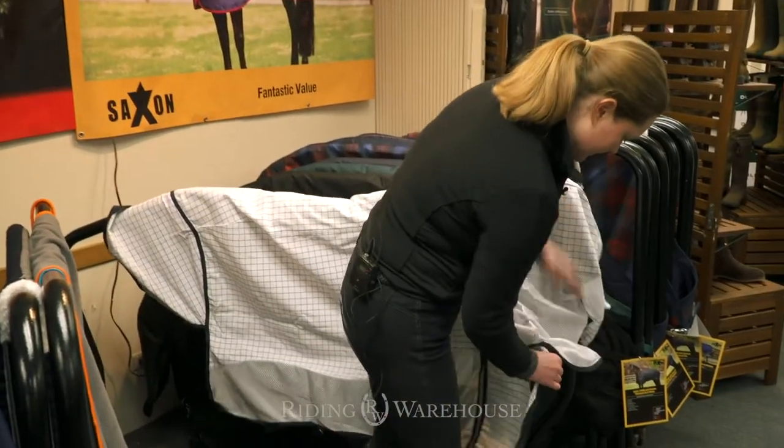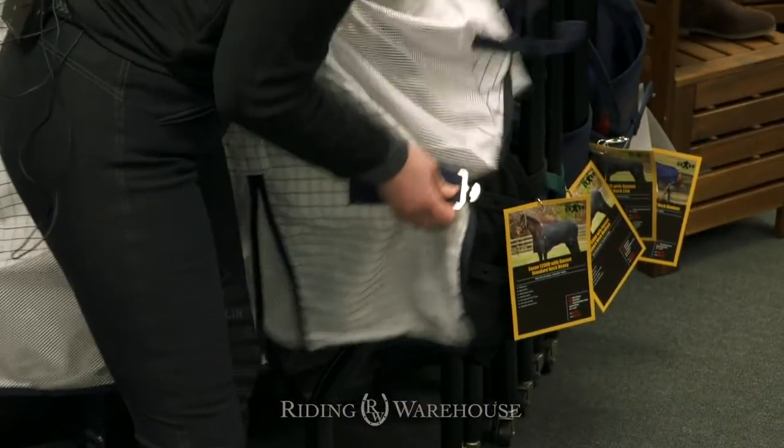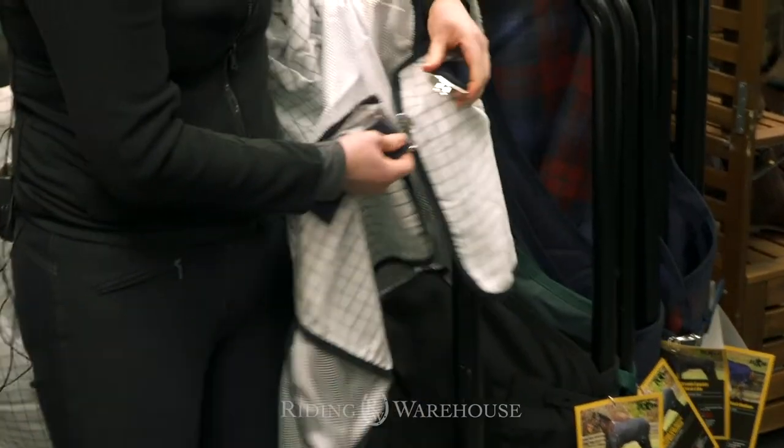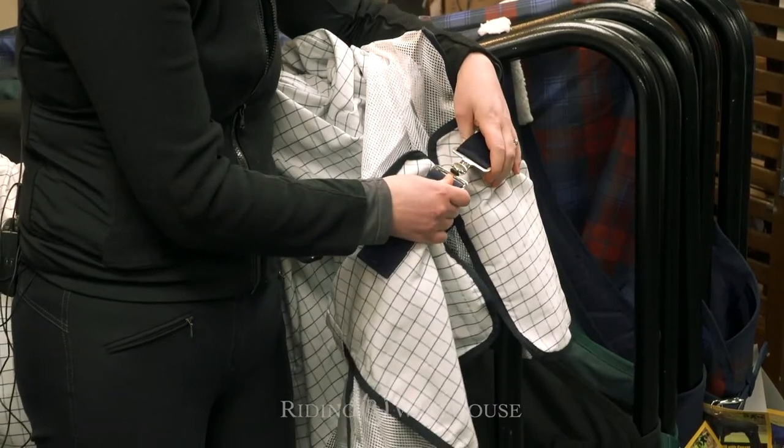So we've added a new front closure. It's going to have a T-clip front closure, kind of difficult to see from here. So you're going to close it like this and it is going to have a rubber stopper on it to make sure that it stays secure.